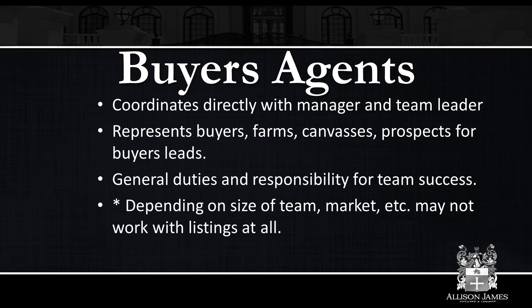The buyer's agent coordinates directly with the manager and the team leader, represents buyers, farms, canvases, and prospects for buyer leads, and works directly with buyers — that is what they do all day long. Depending on the size of the team and the market, they may not be working with listings at all, just as the listing agent may not work with buyers. You're probably going to have more buyer's agents than listing agents because of the time involved with being a buyer's agent. It's not uncommon to have multiple buyer's agents and one listing agent.